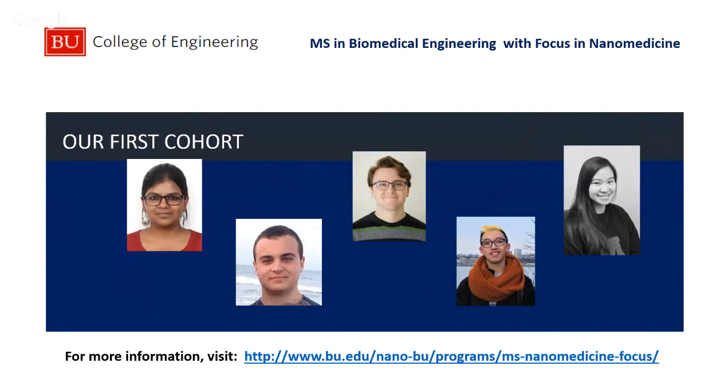Our focus in nanomedicine program is actually relatively new. The master's program in biomedical engineering at Boston University has been around for a number of years and is very well established. This last year we had our first class of five students getting the focus in nanomedicine — Priyana, Joe, Jeremy, Eric, and Thuy — and they're having a great year. It's a small program, which means they can have lots of one-on-one interaction with our faculty and take advantage of opportunities. We don't have a program of 200 students — the idea is to design a program that's best for you so you can be successful when you leave BU.